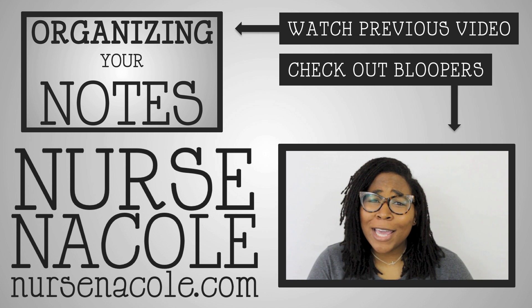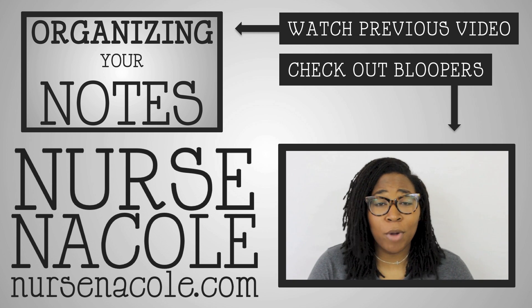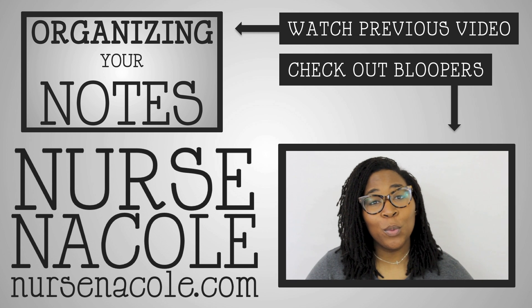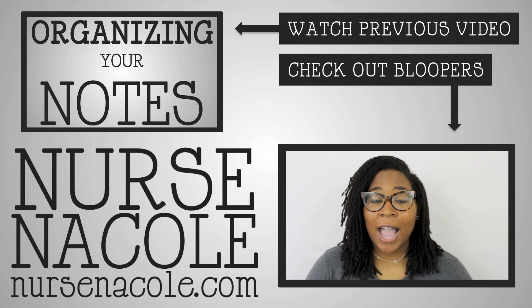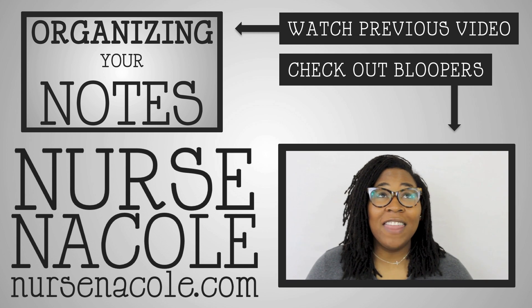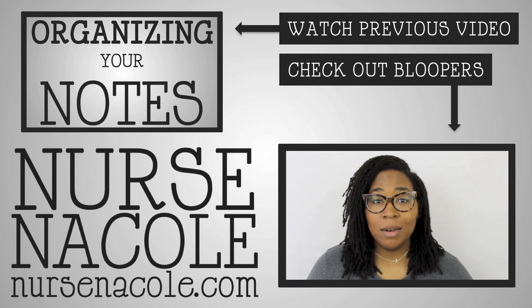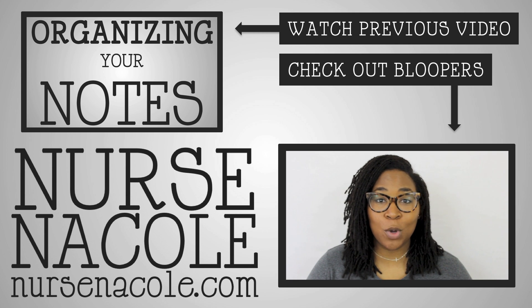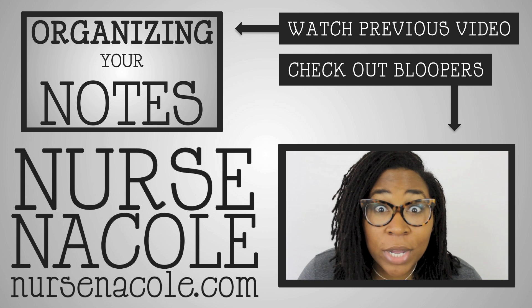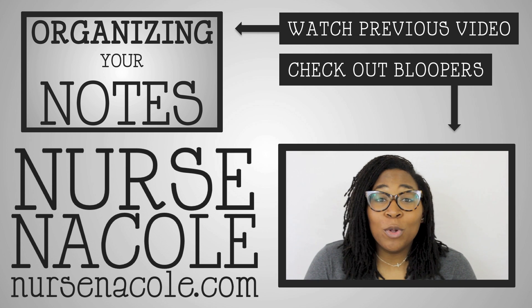By the way, if you guys haven't checked my Facebook page, I am legit pregnant. Really weird timing. I was going to do pregnancy or nurse practitioner school. I got tired of waiting for the pregnancy thing to happen, so I applied to nurse practitioner school and I got in. And then two weeks later I found out I was pregnant. So I will be doing both that first semester. It should be quite interesting — and by interesting, I mean very scary. So we will do it together.